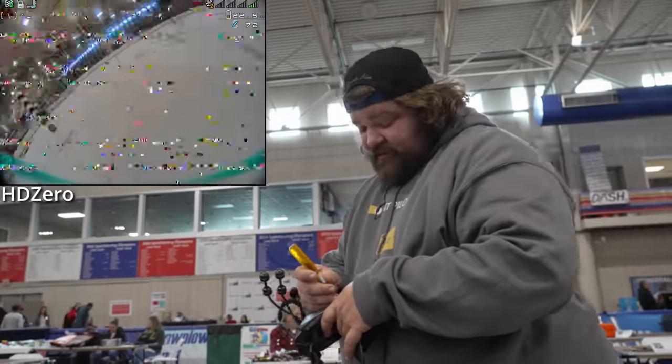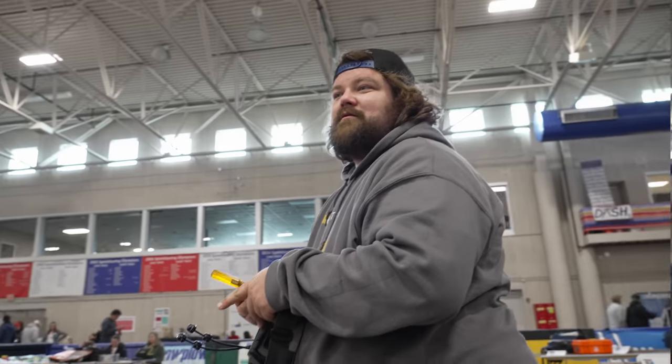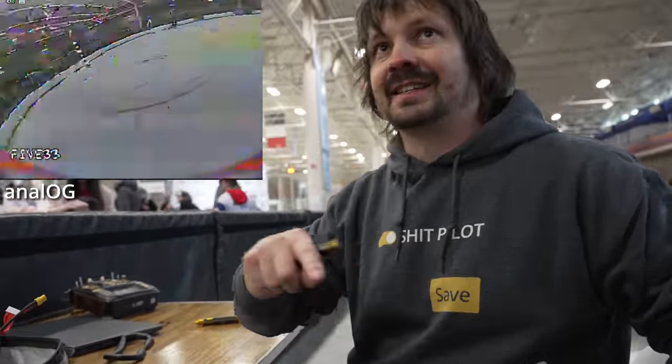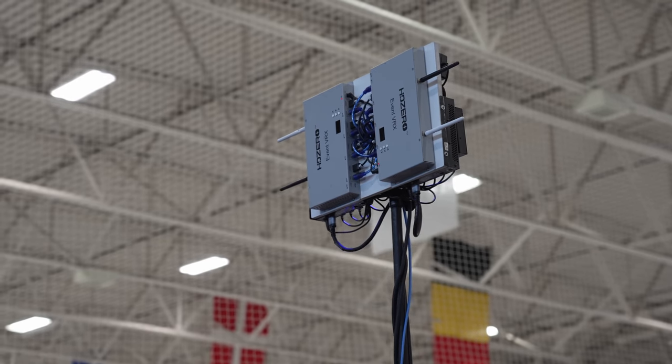But you've got to mention the other drama too — HD Zero here is, for some reason, way worse than analog. It's really bad, if you ask me, because I brought three analog quads with Orqa goggles. If I had known this would happen, would I have brought HD Zero quads instead of analog? No, I would still bring analog to fix the goggles. I wouldn't fly HD Zero here. It's still viable, it's flyable, but do you see the picture? The HD Zero VRX is mounted — it's pretty good.